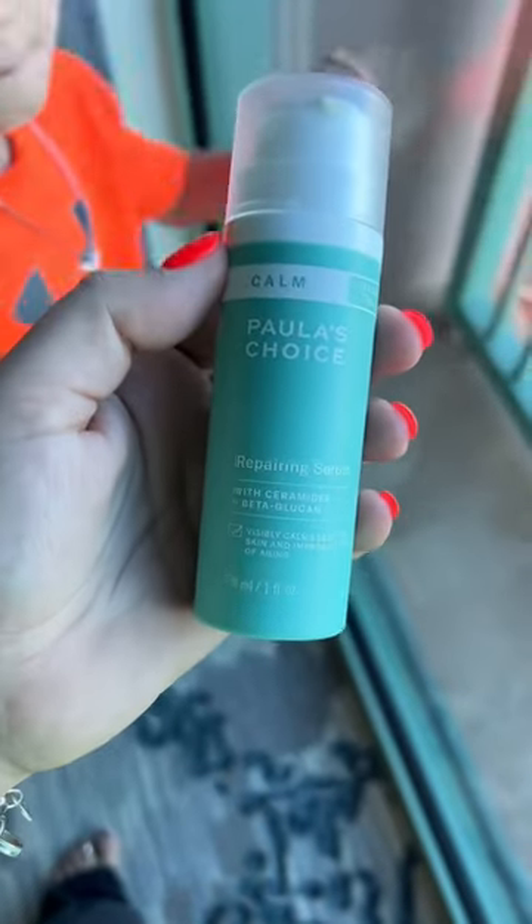Next up, the Repairing Serum. This I loved. It made my skin feel so hydrated and it absorbed completely.